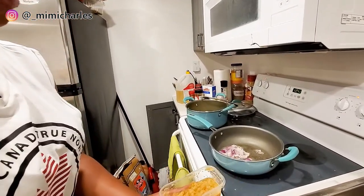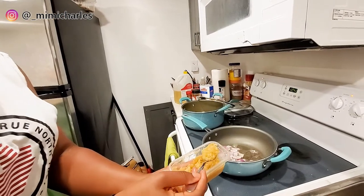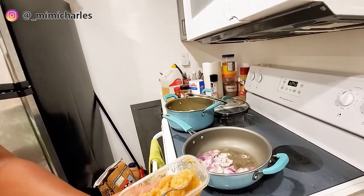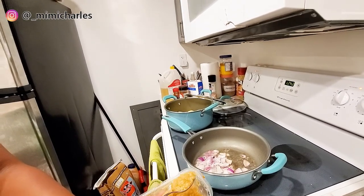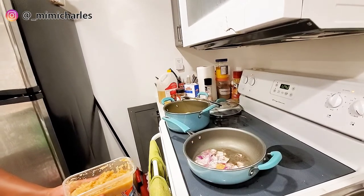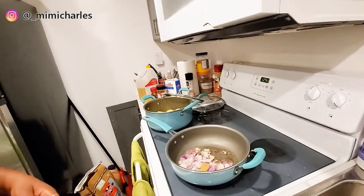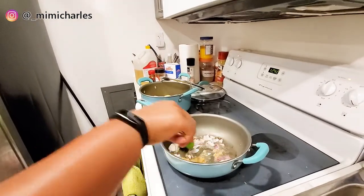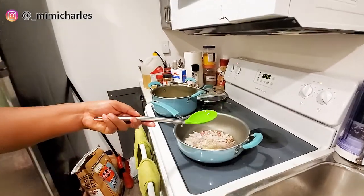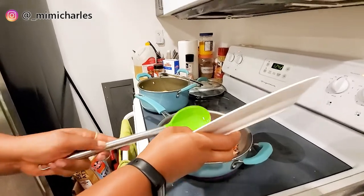While the onions are frying, I'm going to add about one tablespoon of my garlic ginger paste. My housemate doesn't really like garlic that much so I'm reducing it just a bit — she's actually shooting this video and laughing at me. That oil was hotter than I thought, so I just had to move quickly.